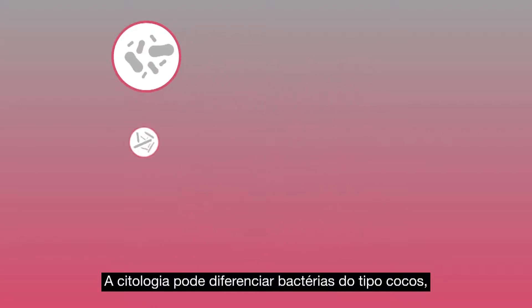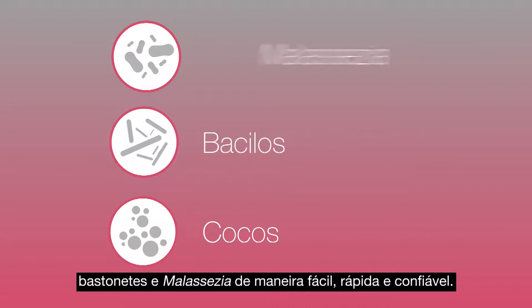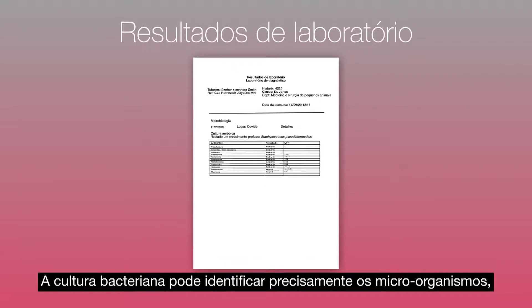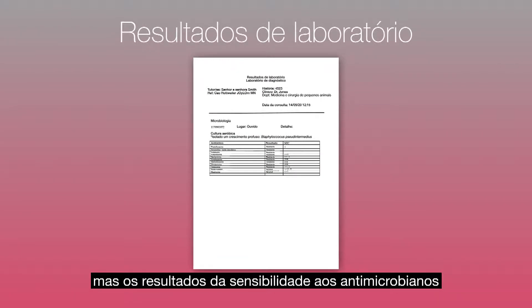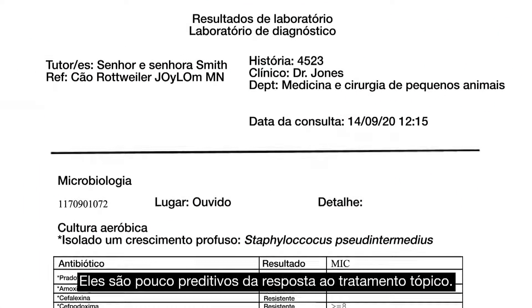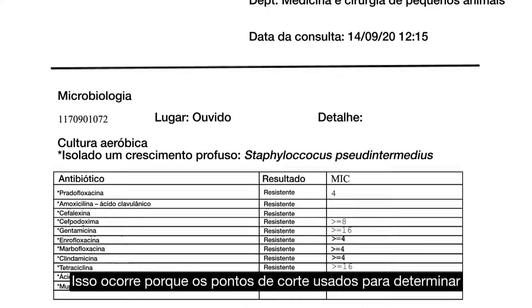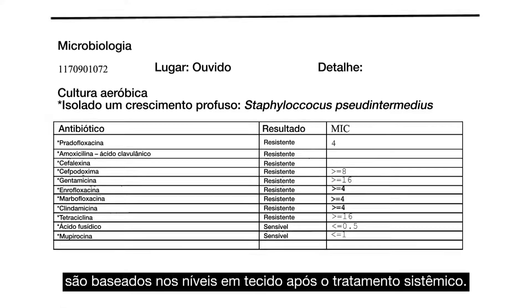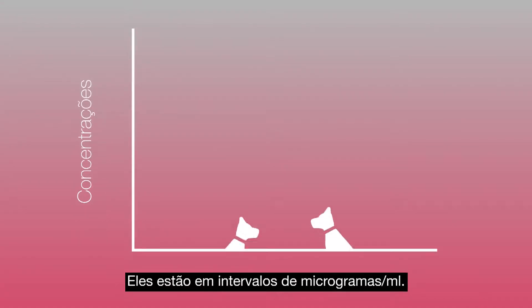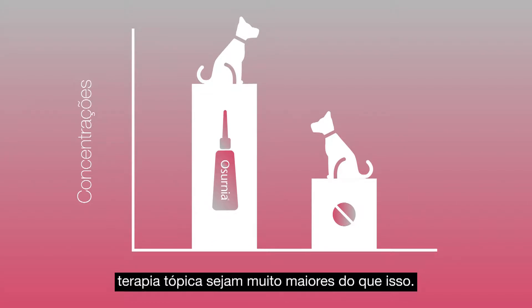Cytology can easily, rapidly, and reliably differentiate coccoid bacteria, rod bacteria, and Malassezia. Bacterial culture can precisely identify organisms, but antimicrobial susceptibility results must be treated with caution, as they are very poorly predictive of the response to topical treatment. This is because the breakpoints used to determine susceptibility and resistance are based on tissue levels following systemic treatment, which are in microgram per ml ranges, whereas local concentrations following topical therapy will likely be much higher.